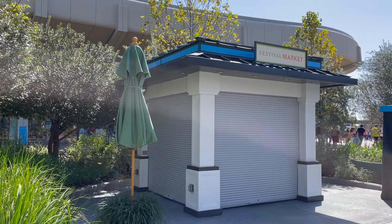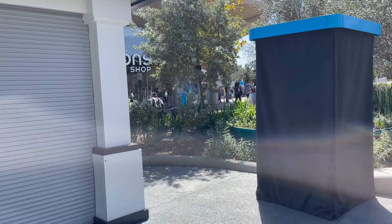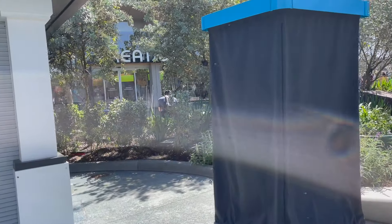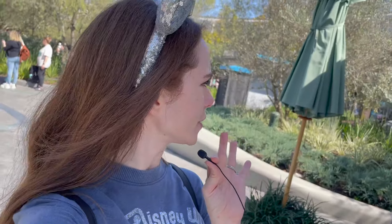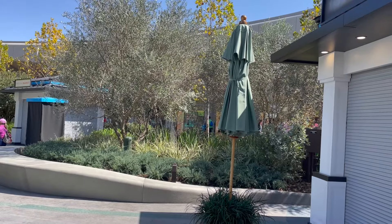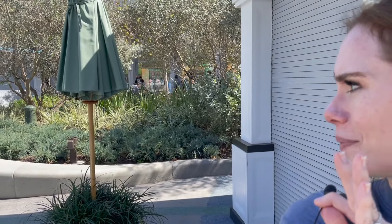We have these mystery kiosks here — this one is already labeled as a festival market, and there's a mystery sign being covered up at the moment. It's a little puzzling why they would have strictly a merchandise location like this, with two locations right next to each other. We'll have to wait and see, but they're new, they're here, and they're ready for the festival.